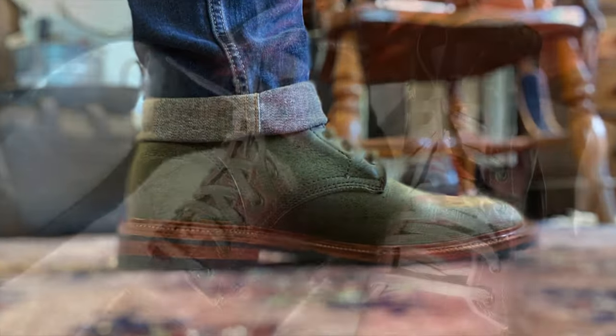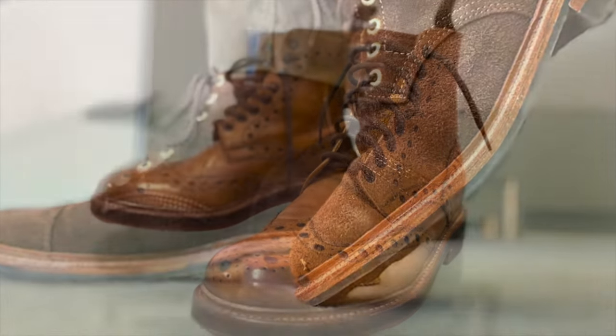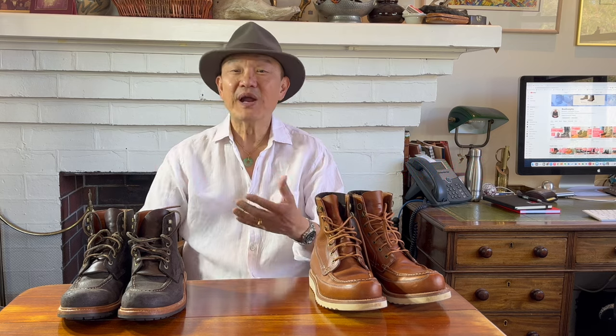Which one would you choose? G'day, how you going? Welcome back to my channel Bootlosophy, and Happy New Year! If you're brand new to my channel, my name is Tek. I acknowledge the traditional custodians of the lands that I live and film on here in Perth, Western Australia — the Whadjuk people.